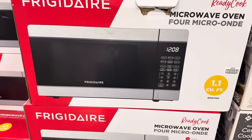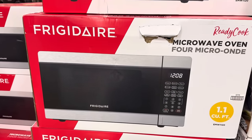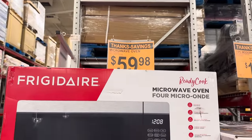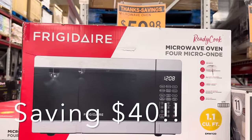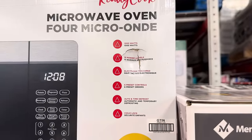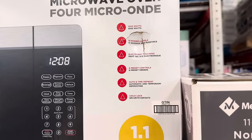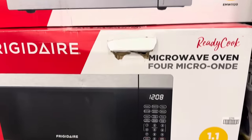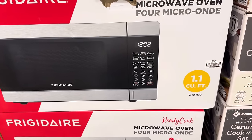If you are in need of a new microwave, Frigidaire is offering good savings — $59.98 for this one. It's 1,000 watts, 10 power levels, electronic touchpad, six preset controls, auto and time defrost, and a child lock. I never saw a microwave with a child lock on it — cool.